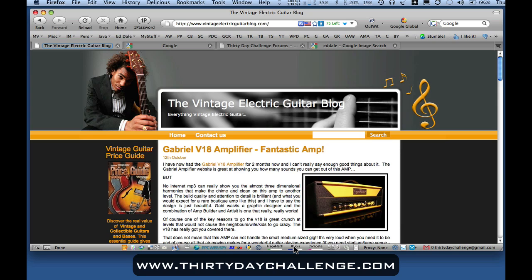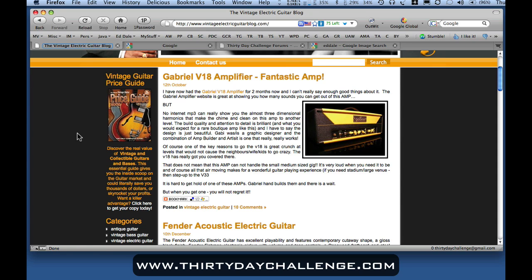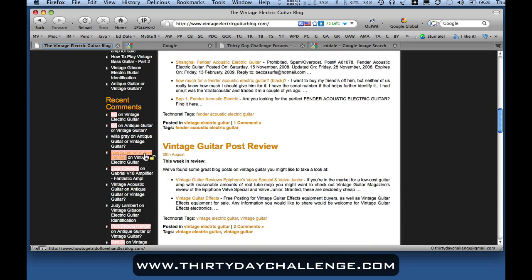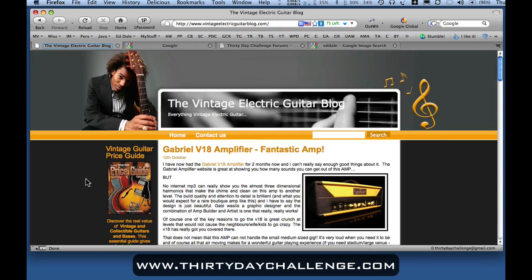It doesn't matter what page I navigate to in the browser — the page rank and Alexa rank of that page will be revealed by the Search Status plugin. If I right-click on the queue icon, a number of other SEO-related functions are available, including the ability to highlight nofollow links. If there is a nofollow link on a website, it will appear red. You can see here on the sidebar in the comments, the name links with blog comments are all nofollow links on the Vintage Electric Guitar blog. All the other links on this page are follow links, as we've set it that way.